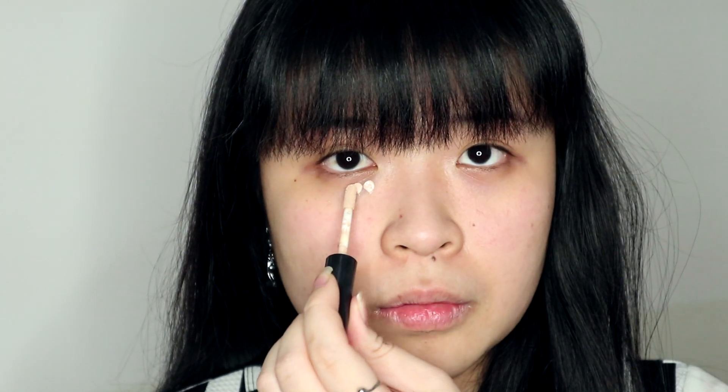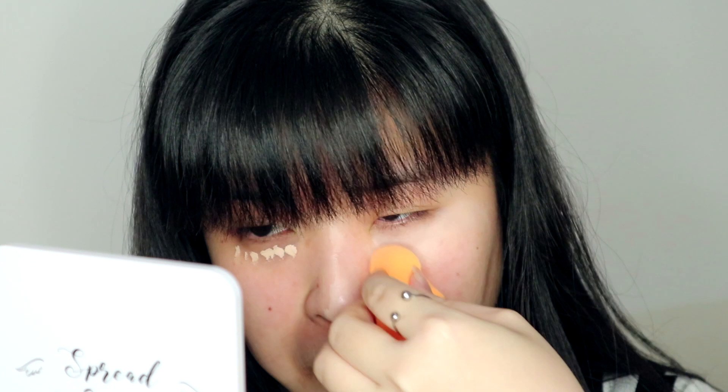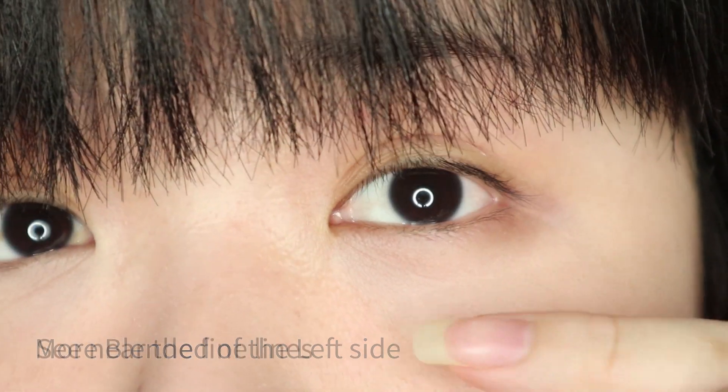Now I'm going to use the concealer. This side looks like it blends more naturally on my under eyes compared to the other side.